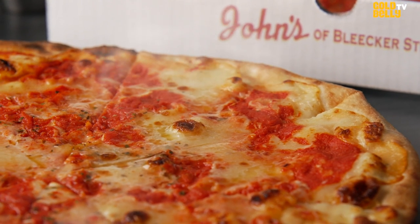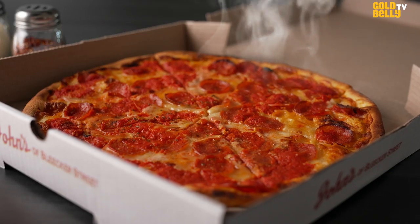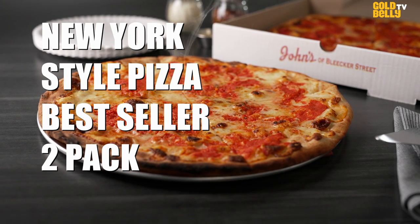If you want to try the two most popular pies at a world-famous New York City pizzeria, this kit's the one for you. Hi, I'm Kevin Jackson from John's Bleecker Street. Today we're going to be talking about the New York style pizza bestseller two-pack.